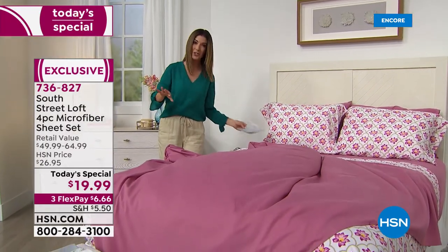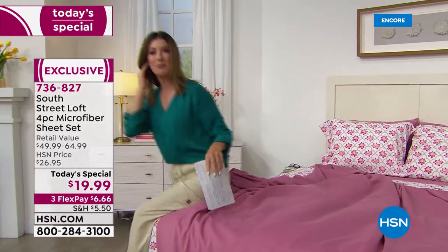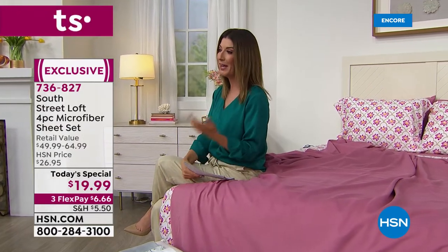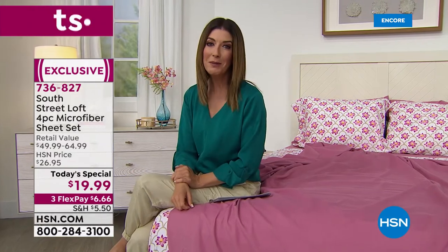I want you to jump in so we can get these out to you — it's a one-day-only price. If any remain at midnight, the price will go back up to $26.95. But tonight, as long as quantities last, we're doing a four-piece sheet set — flat sheet, fitted sheet, and two pillowcases (one pillowcase for twin/twin XL) — for less than $20. You could have five new sets of sheets tonight for under a hundred dollars.